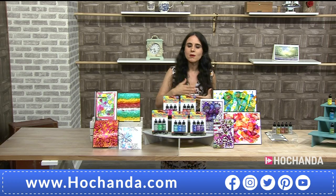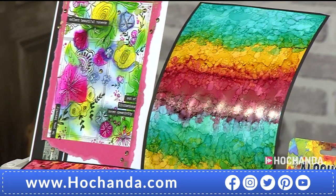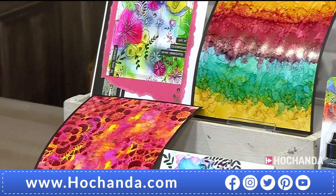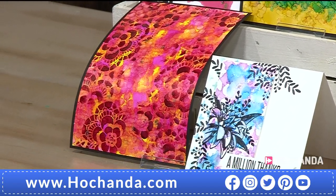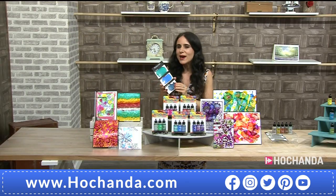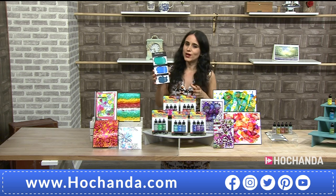Alcohol inks came about quite a few years ago, and the Tim Holtz and Ranger combination is so creative. It's all about color, working on non-porous surfaces to achieve the most vibrant results and amazing colors.